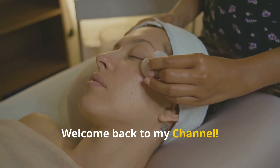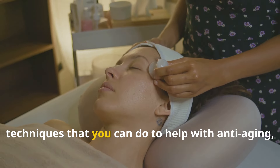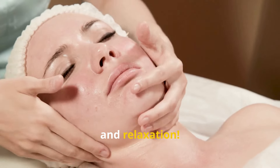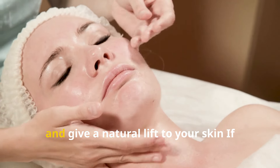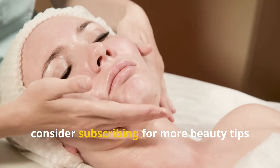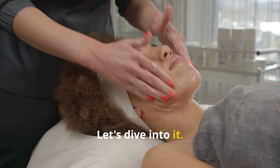Hey everyone! Welcome back to my channel. Today I'm going to share easy facial massage techniques that you can do to help with anti-aging, lifting, and relaxation. Facial massages can reduce puffiness, improve circulation, and give a natural lift to your skin. If you're new here, consider subscribing for more beauty tips that will leave you glowing from the inside out.